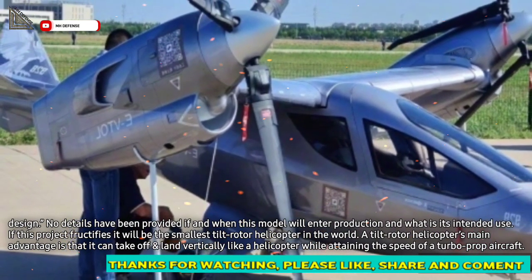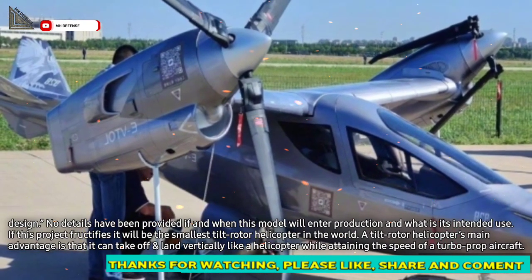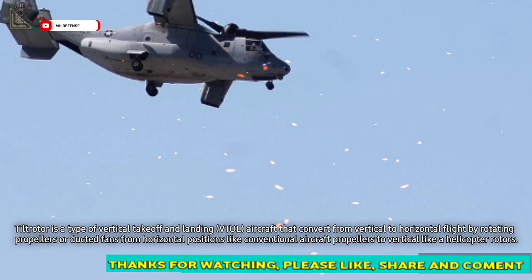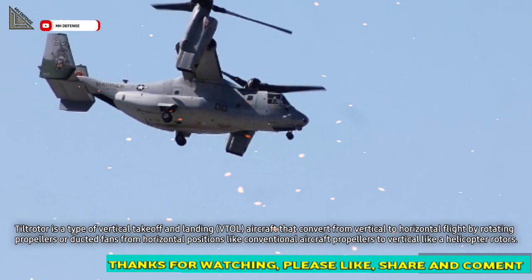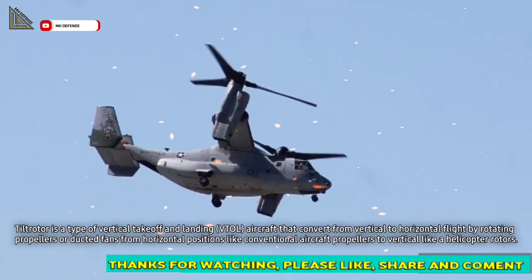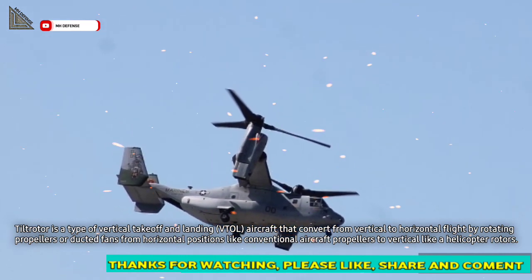A tilt-rotor helicopter's main advantage is that it can take off and land vertically like a helicopter while attaining the speed of a turboprop aircraft. Tilt-rotor is a type of vertical take-off and landing aircraft that converts from vertical to horizontal flight by rotating propellers or ducted fans from horizontal positions like conventional aircraft propellers to vertical like a helicopter's rotors.